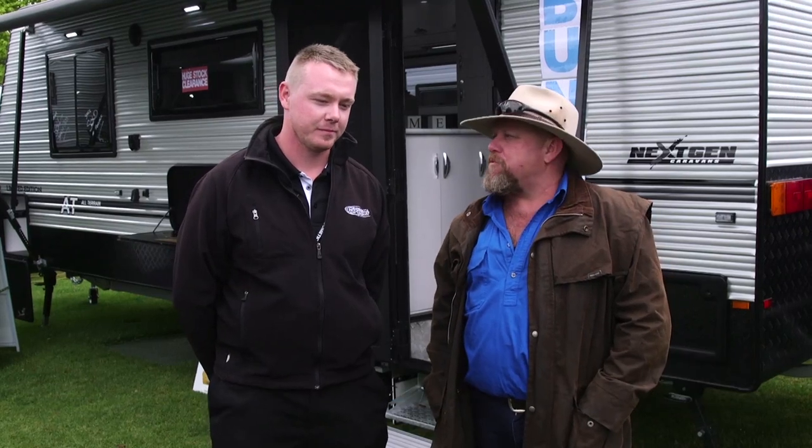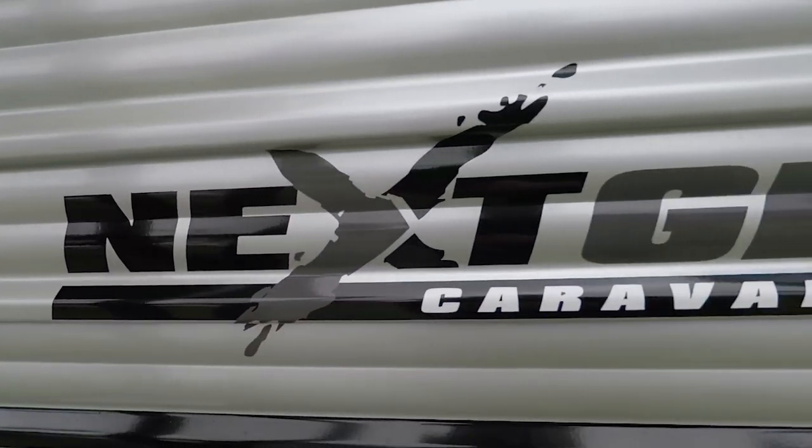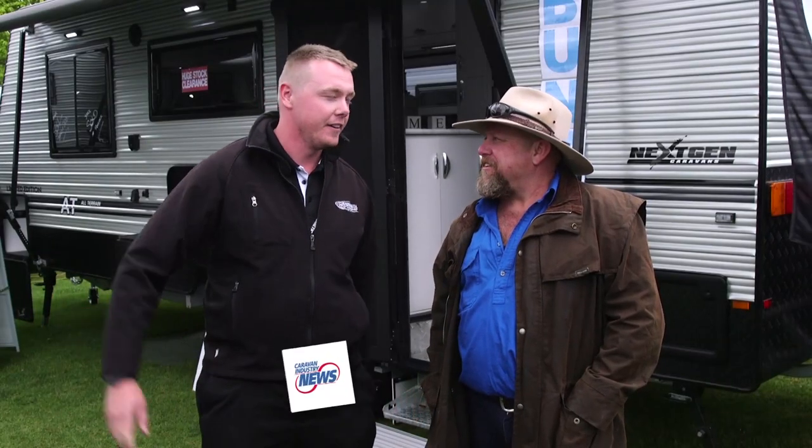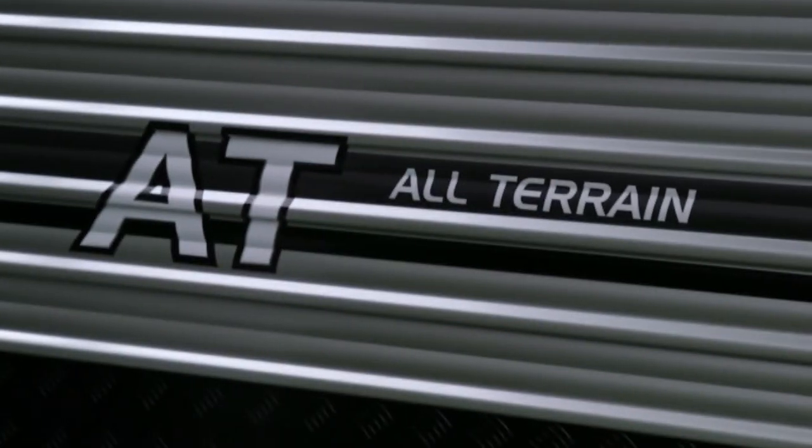The Bendigo Leisure Fest is the place to come and catch up with what's new and exciting in the caravan industry. Cameron from NextGen is bound to have something. What's going on this year for you? We've got down here at Bendigo the 22AT all-terrain, which we've just released in the bunks — a family van all-terrain. Nice package.